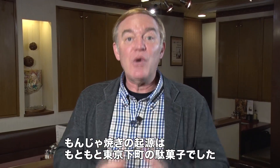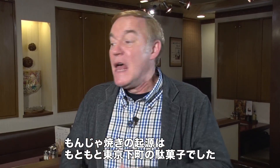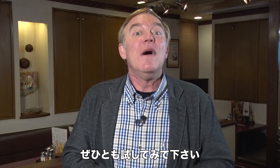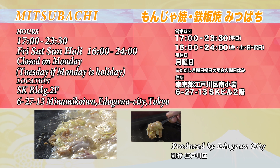Monjayaki started out as a simple Tokyo snack kind of food, but it has evolved into something much more elaborate. So if you come to Tokyo, try something really unique — Monjayaki. The operating hours for Mitsubachi are shown here.